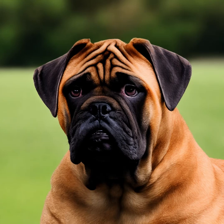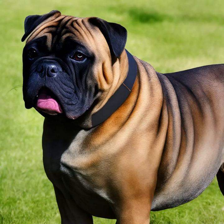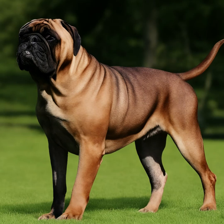Bullmastiffs are known for their gentle and calm temperament. They are loyal, affectionate, and great with families, making them excellent companions and guardians. While generally friendly, they can be reserved or wary around strangers, which makes them good watchdogs. Proper socialization from an early age is important to ensure they remain well-rounded and comfortable in various situations.